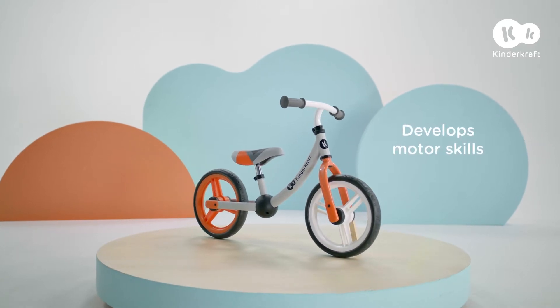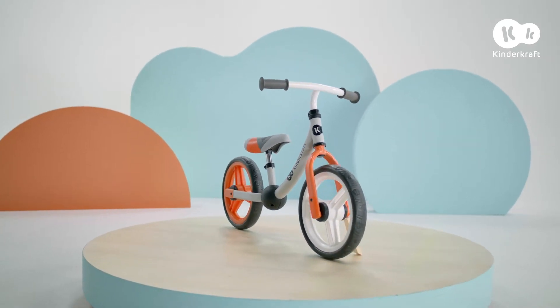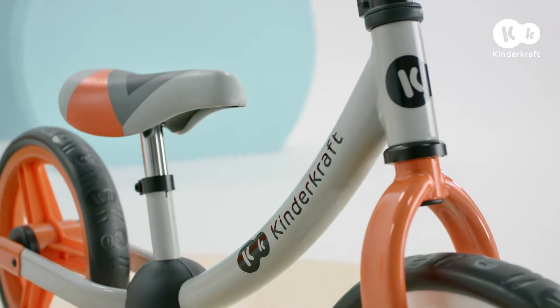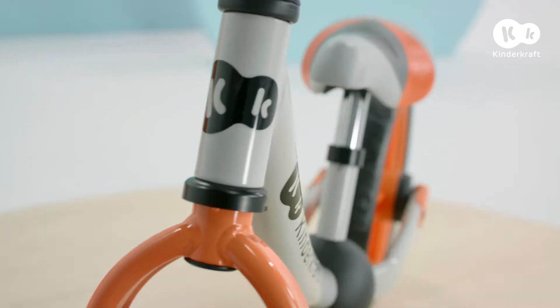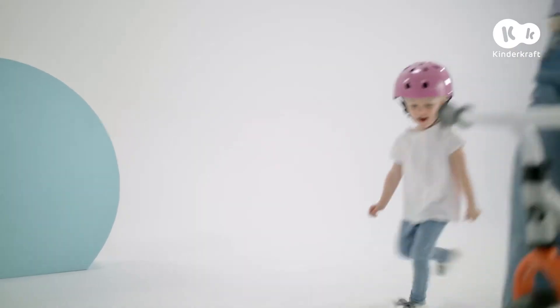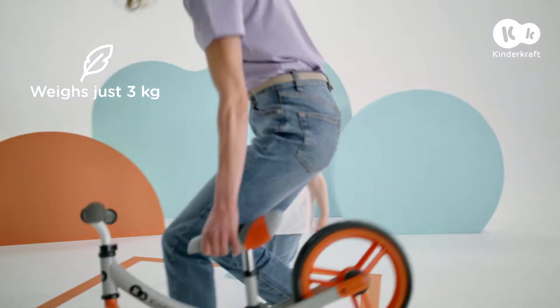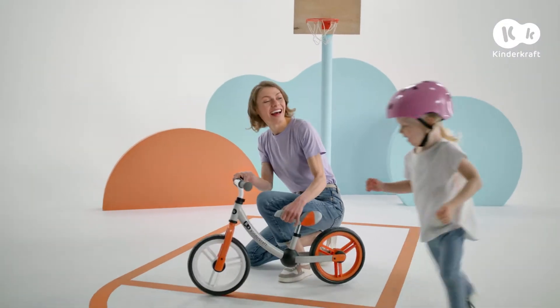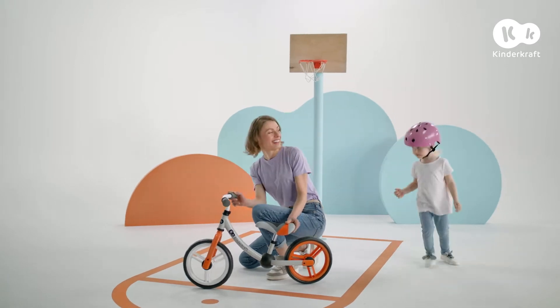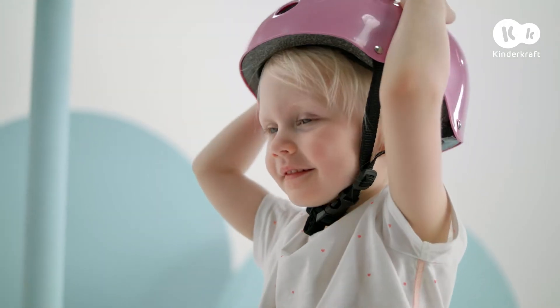This is the Two Way Next Balance Bike, an irreplaceable companion that will develop your child's skills. With our bike, every day is full of energy, just like we are. I take Two Way Next on every walk — it's super lightweight and gives us a lot of fun.